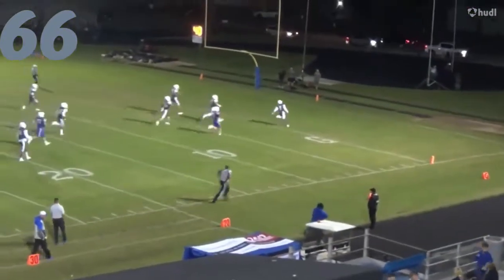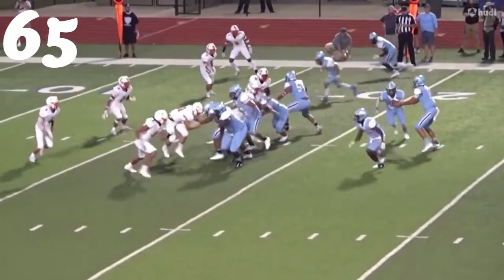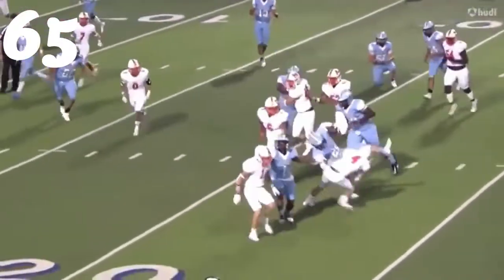And number 65, Corey Anderson against West Rusk. Comes to get Tate Winnings. Bow — what a tackle.